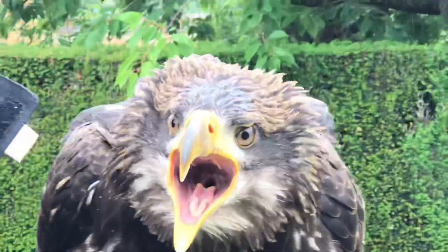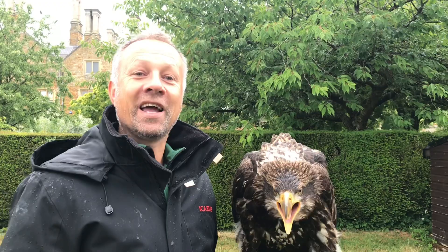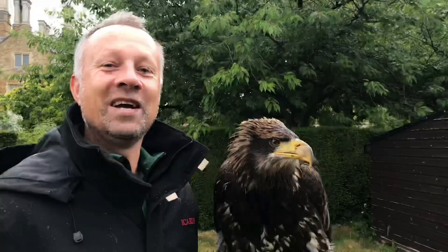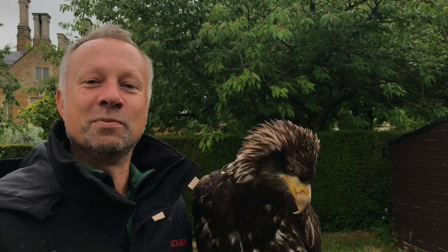That is the classic bald eagle sound. It's so pathetic for a bird this size that as a bonus fact, usually if you see an eagle like this in an American film, they'll actually dub out that kind of wimpy sound and put in the scream of a red-tailed hawk — it actually sounds more manly.